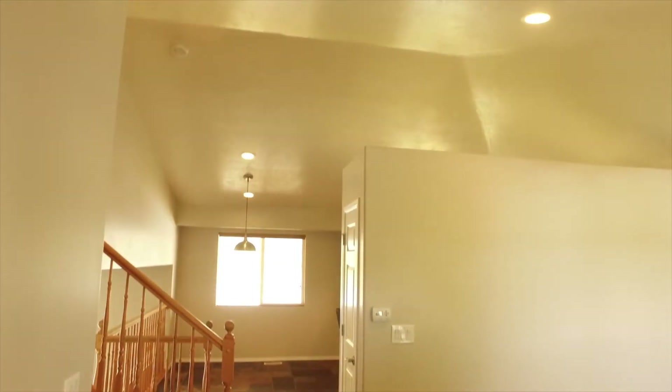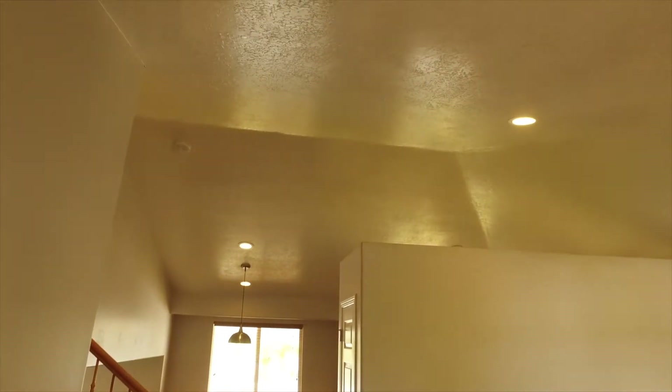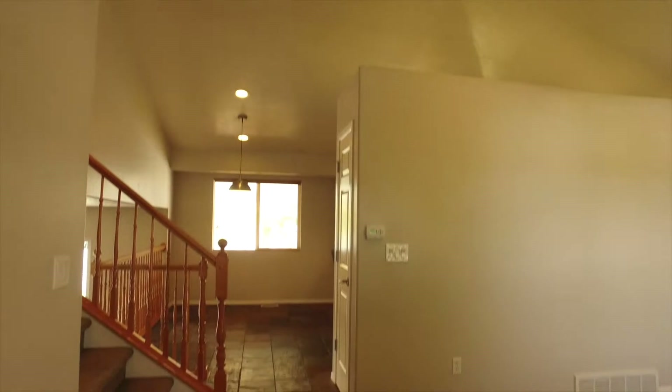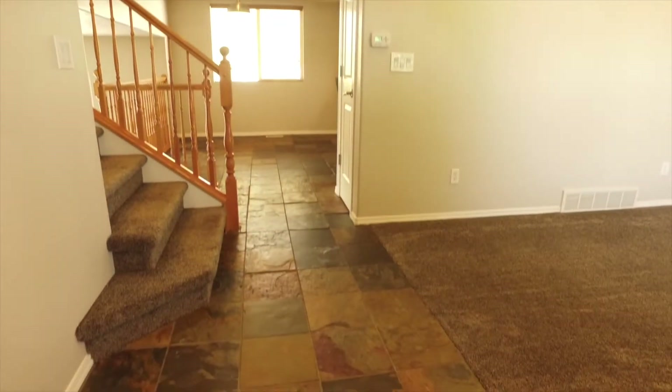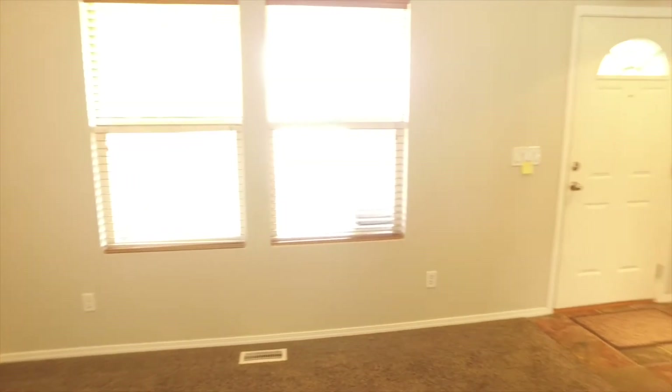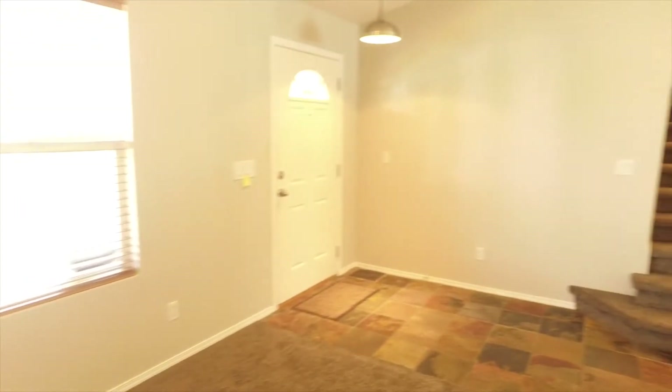As we enter the home you're going to be excited to see how move-in ready and beautifully finished it is, with vaulted ceilings, two-tone paint, slate floors leading from the entryway into the kitchen, and newer carpet throughout. It has a fabulous floor plan too. Right off the bat we're in this formal living room area which is going to be marvelous to meet and greet friends and family.